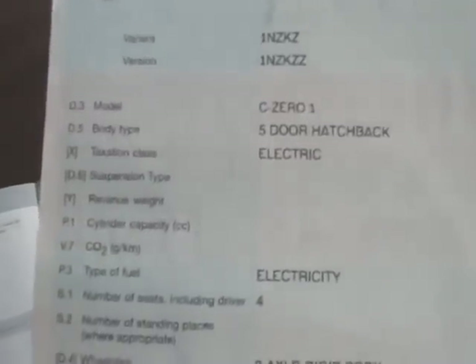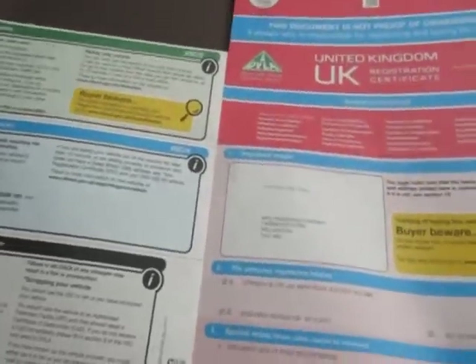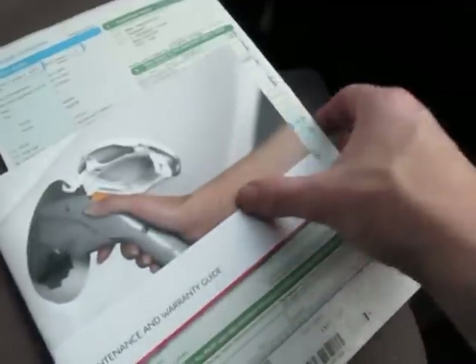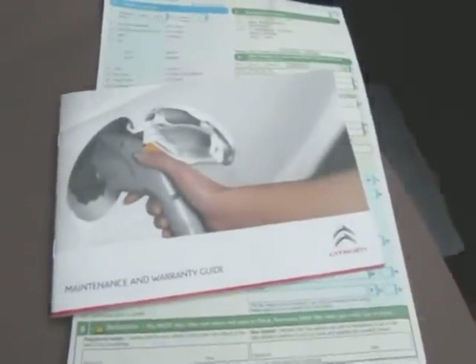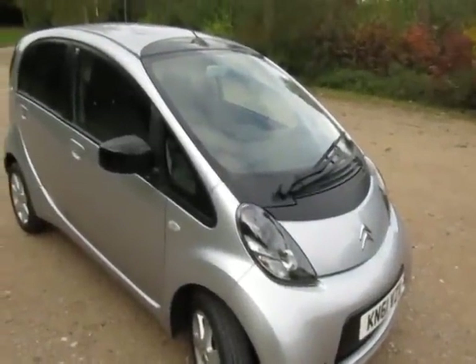It's classed as an electric car for taxation, so it's zero to tax. You will be down as the third keeper — there's one former keeper which was Citroen, then the previous lady, so you'll be the third keeper. That's all the documentation. So before I walk around this little C-Zero, I'll just take you for a short test drive.